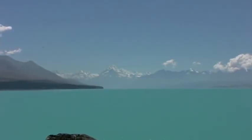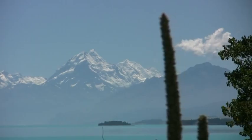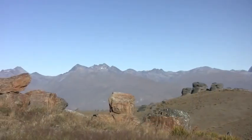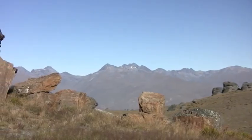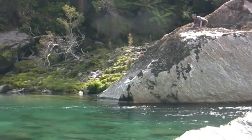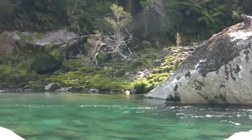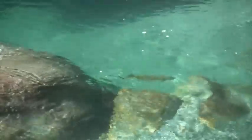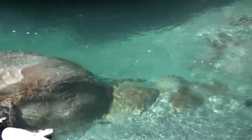Have you ever dreamed of a fly fishing trip to New Zealand? We believe that forewarned is forearmed, so the first chapter of the film is dedicated to explaining what you will and won't need on a fishing trip to New Zealand.